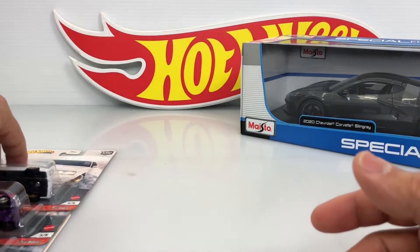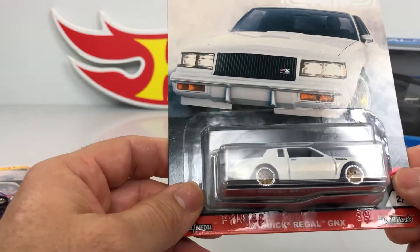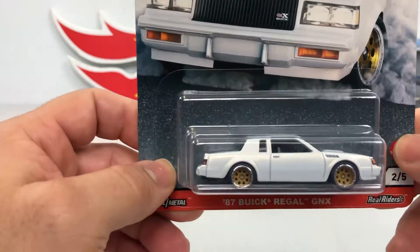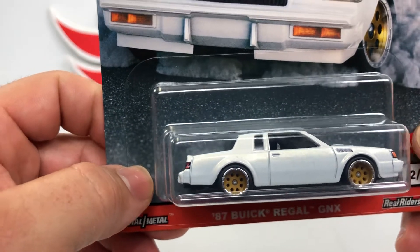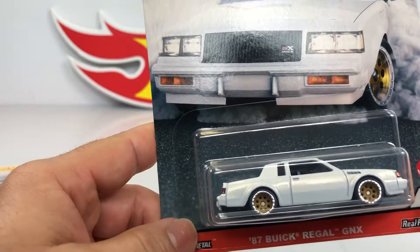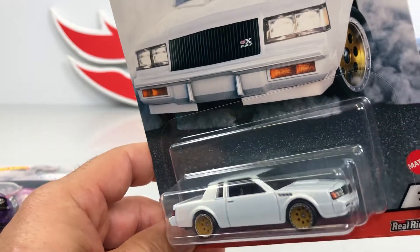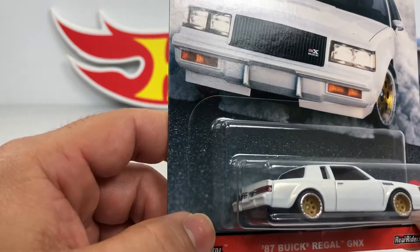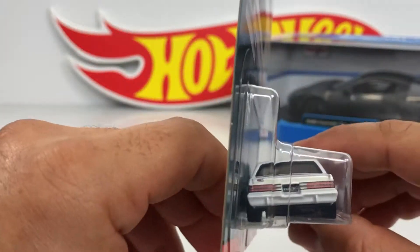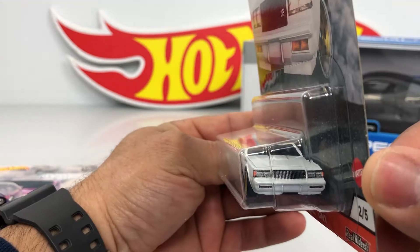Let's see the other one — this is the second one, two of five. This is the '87 Buick Regal GMX. Pretty nice. I don't really like those wheels too much — I think with another set of wheels it kind of looks better, but still looks good. The rear of the car — pretty nice, pretty nice car.